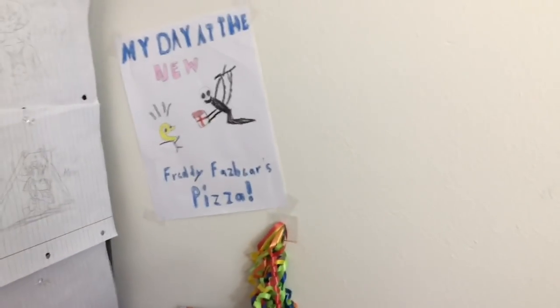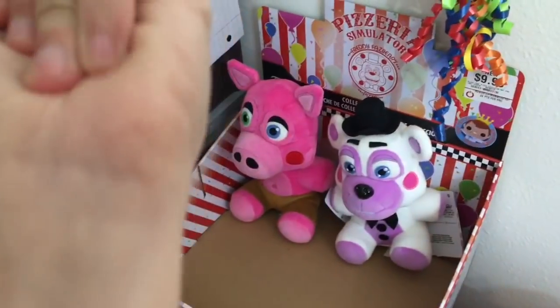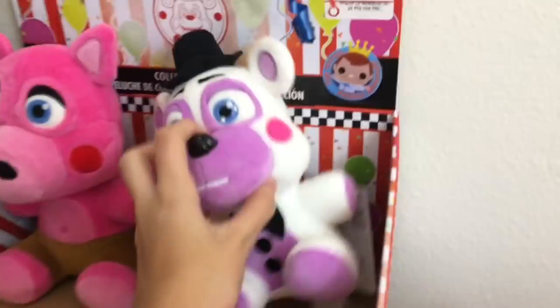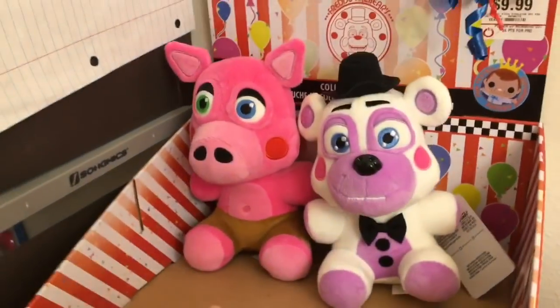Over here I have my Five Nights at Freddy's drawings — they're supposed to look bad; in the game the kids draw these drawings, so if you're an FNAF fan you'd know why. I also have some drawings of Luffy, Sailor Moon, and Naruto. I have these party decorations because they match the FNAF theme. I have the Pizzeria Simulator plushies — I have all of them except Lefty, but the others are in a different room right now. We got the Baby Alive Care Center right here.